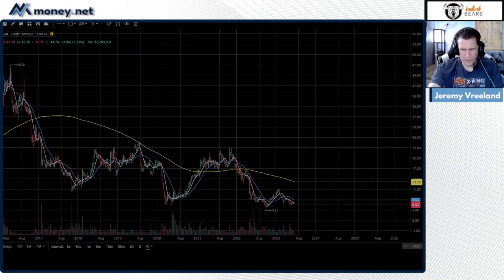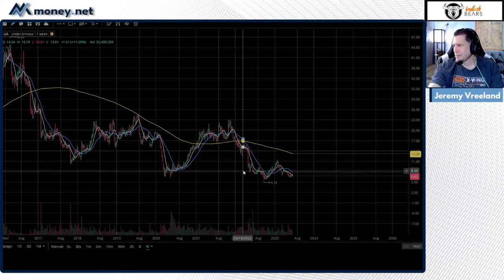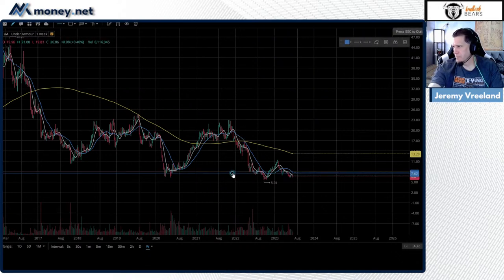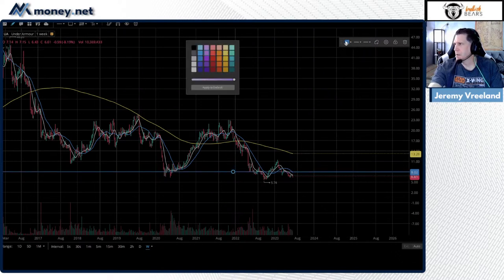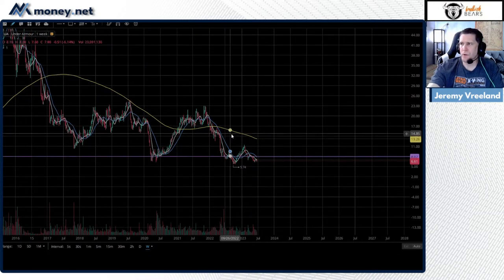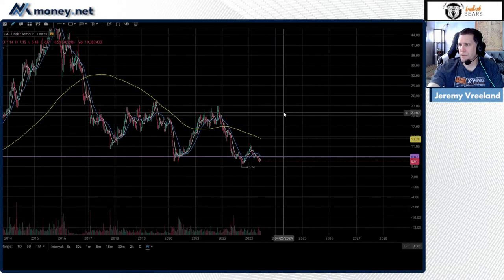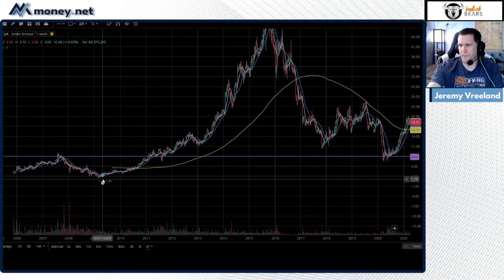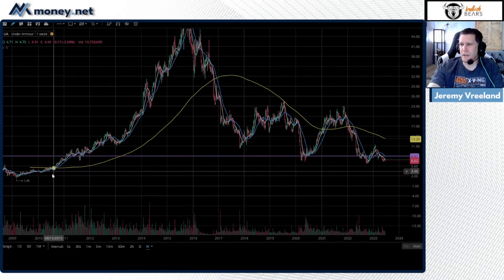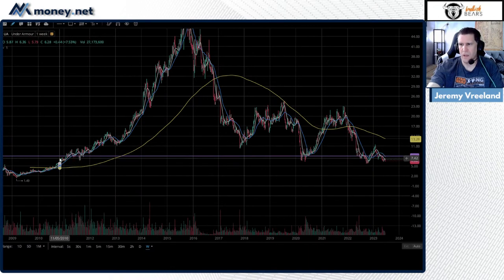Wells Fargo downgraded it — dropped the price target to $8 from $12. That's reasonable because it's already below $8. There's a measured move set up here — we could see it go down to about $4.50. Looking further left, all-time low is at $1.49. For penny stocks, I always look at the previous bull trend to figure out where revision targets are for reversals and short squeezes. Easy trading — go from control candle top to control candle bottom.